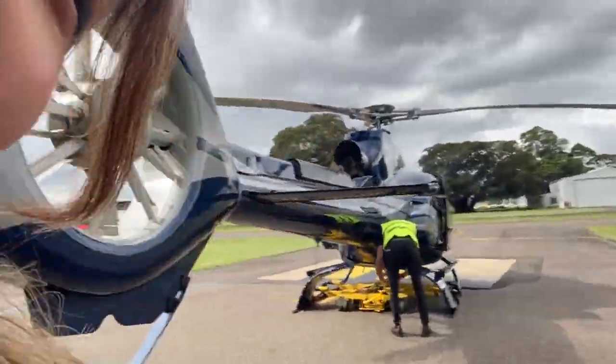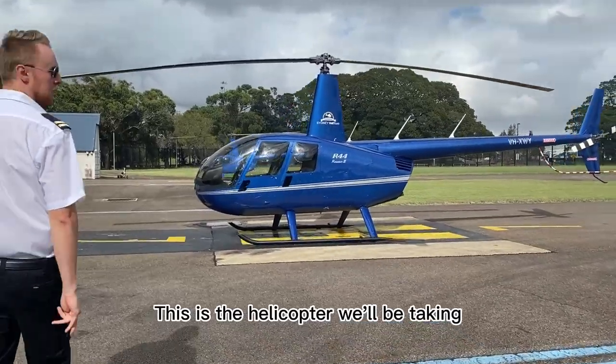What are we doing now? We're on a helicopter tour! Helicopter! This is the helicopter we'll be taking!